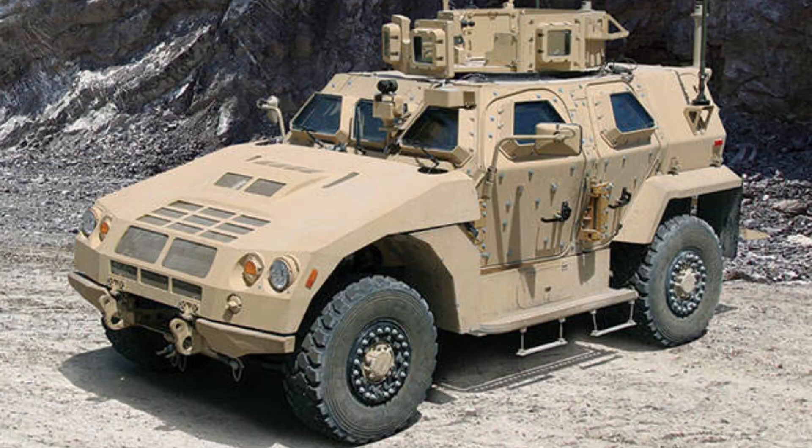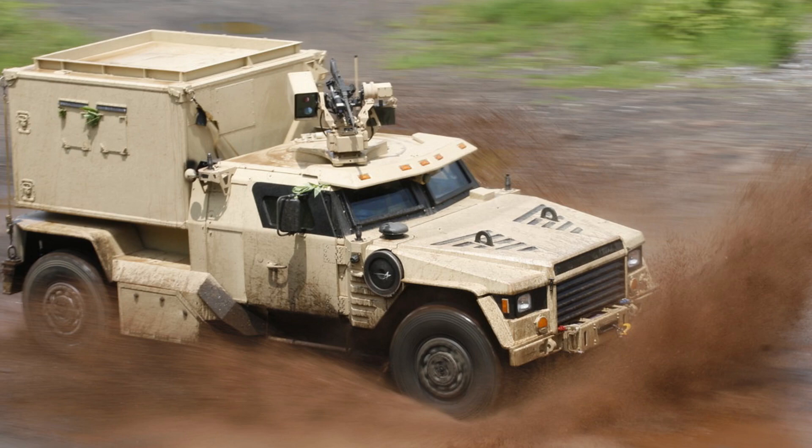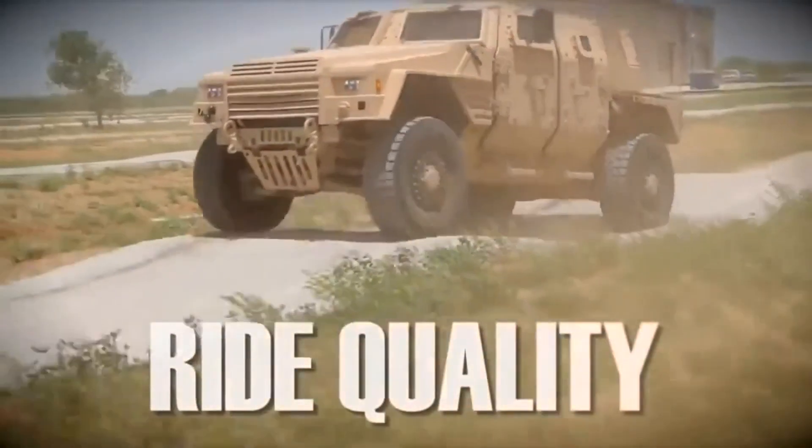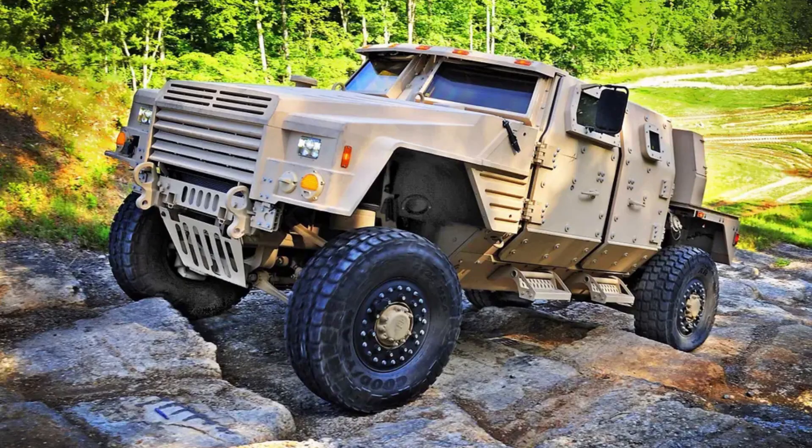The JLTV program has evolved considerably throughout various development phases and milestones, including required numbers and pricing. Variants are capable of performing armament carrier, utility, command and control, ambulance, reconnaissance, and a variety of other tactical and logistic support roles. It also follows the U.S. Army's long-term armor strategy, with kits for two levels of armor protection.